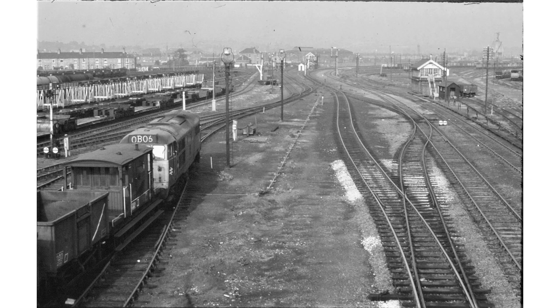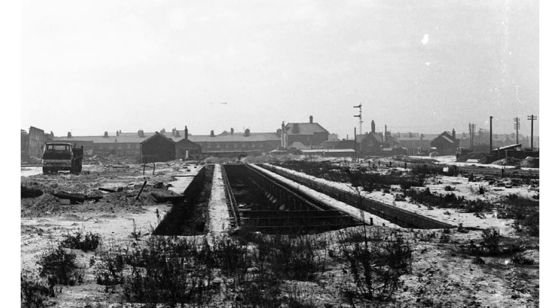Traffic progressively drained away and the yards became increasingly empty. By the time this 1969 view was recorded, steam had gone and large areas of sidings were out of use. In April 1970 the yards and loco sheds closed. British Rail wasted no time in levelling the site and removing the tracks. What had been one of the largest freight yards in Europe is now just a memory.